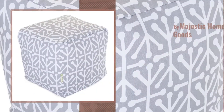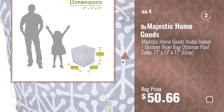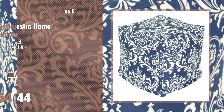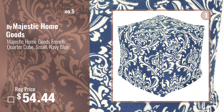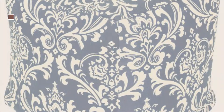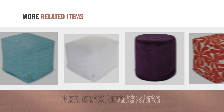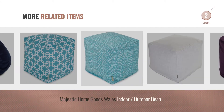Number 4. Number 5. Also buy Majestic Home Goods. For online deals, just click this circle.